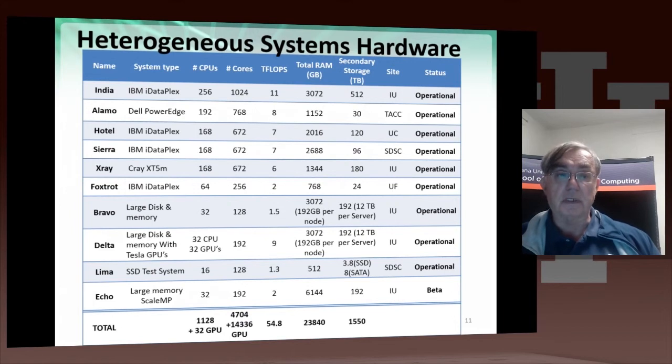Here we have the systems. Starting at the top, we have the IBM iDataplex, the largest system with 1024 cores and 256 CPUs — that's the machine in Indiana. We just upgraded its secondary storage, so it has two terabytes per CPU. One of the things we found from the early purchases is that we did not put enough disk on each node, because with all these different usages we've given the nodes, we need plenty of disk space. Plus some people, when they do Hadoop and things like that, really need plenty of disks.